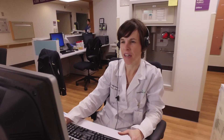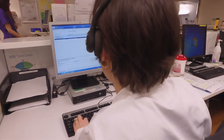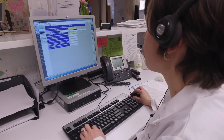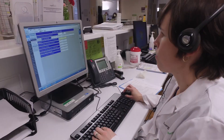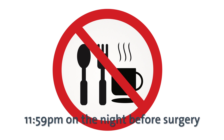Our pre-anesthesia clinic will call you to complete your pre-operative interview. If you've not received a call from the clinic by 3 PM the day before your surgery, please call 425-899-2706. Clinic staff will verify your check-in time and ask you questions on behalf of the anesthesiologist. Please have ready a current list of your medications. Do not eat or drink anything after 11:59 PM on the night before your surgery — this includes mints and gum.